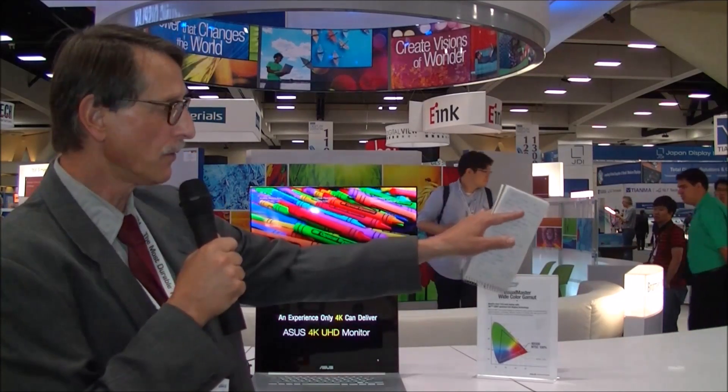They're also showing their perceptual display quality score, which is their version of trying to put a single number onto the perceived quality of a display.